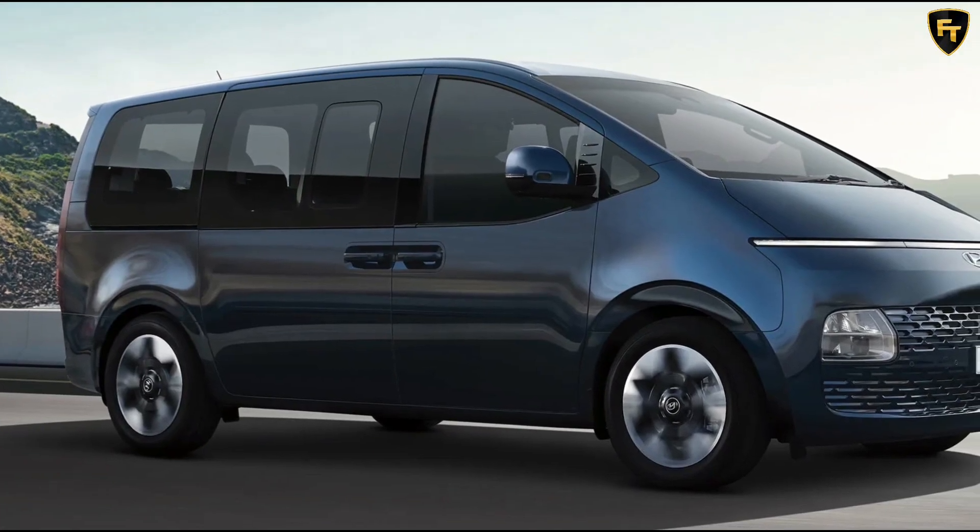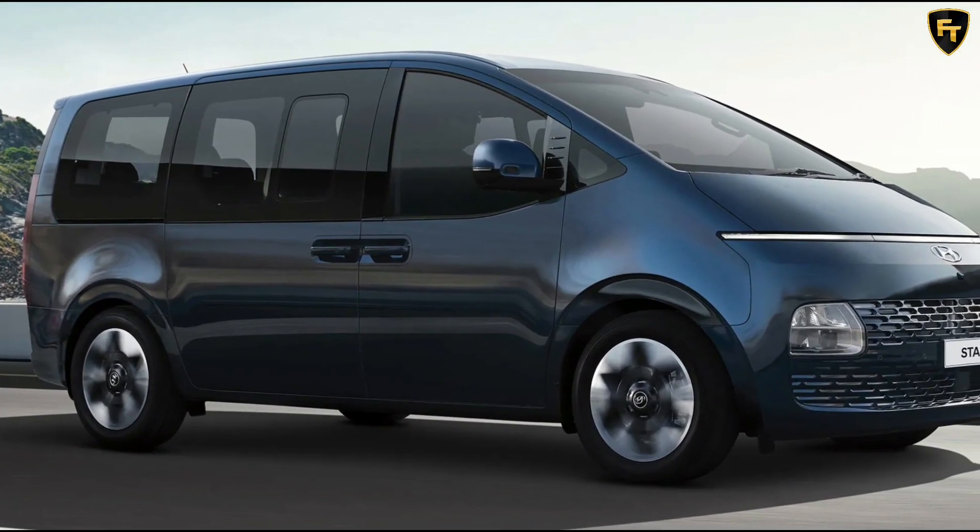The all-new Hyundai Starea is heading down under, with confirmation that local sales will kick off this month.